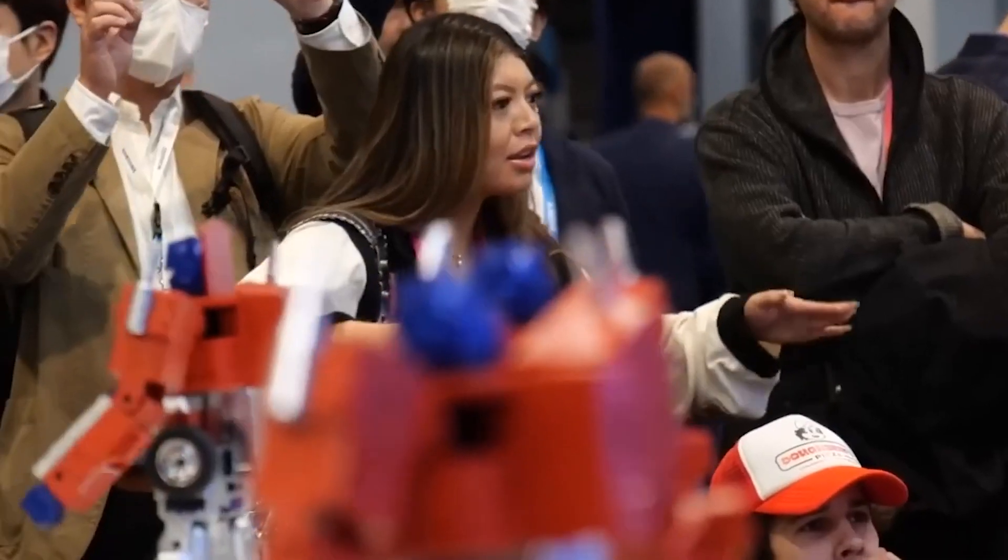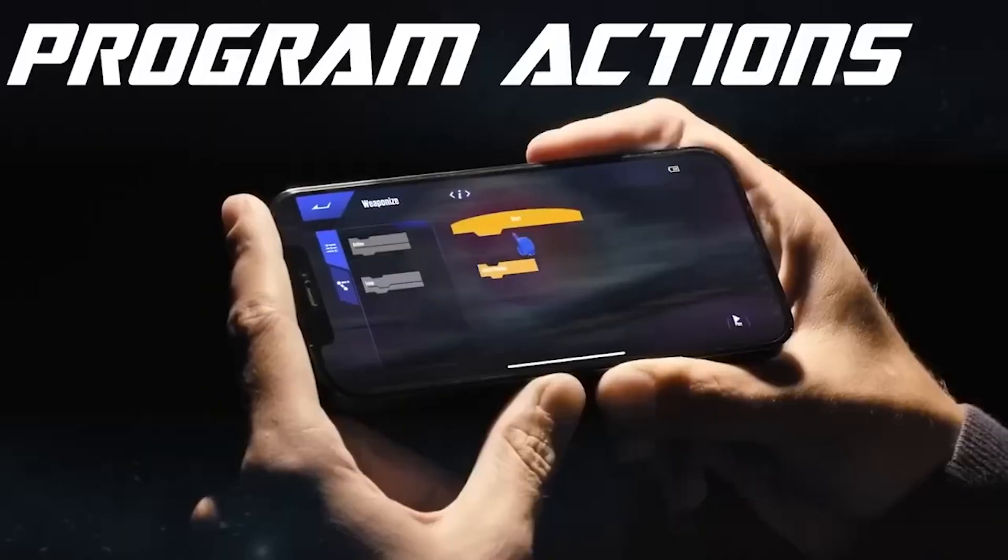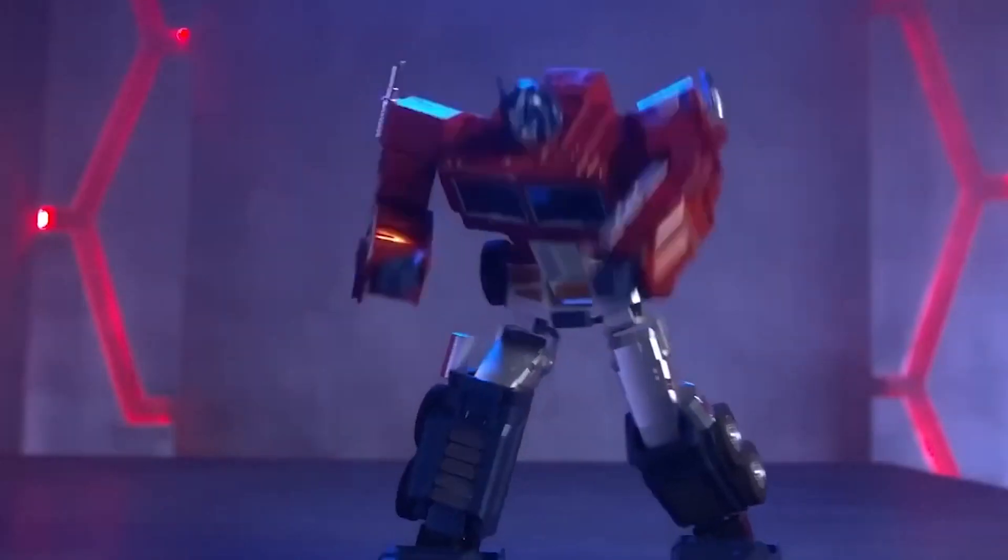The toy turns from a truck into a robot that makes a lot of real sounds, walks on its own, and even dances with just a tap on the screen or a voice command. Let's get back to Decepticons — use the blaster as a battle axe and make your own special attacks. Use the app to teach Optimus Prime all of those moves.